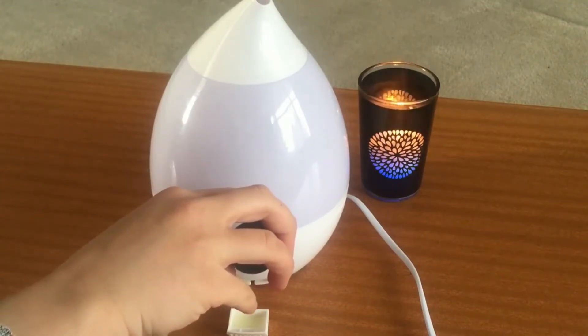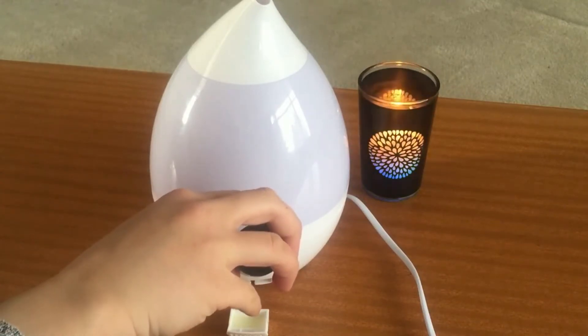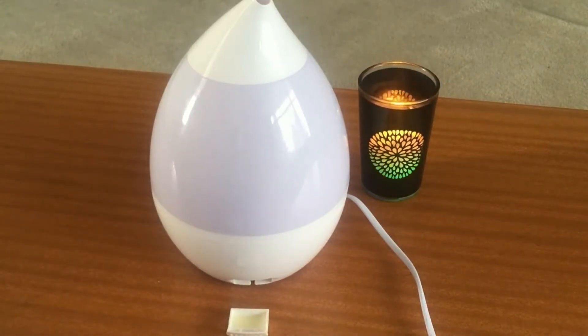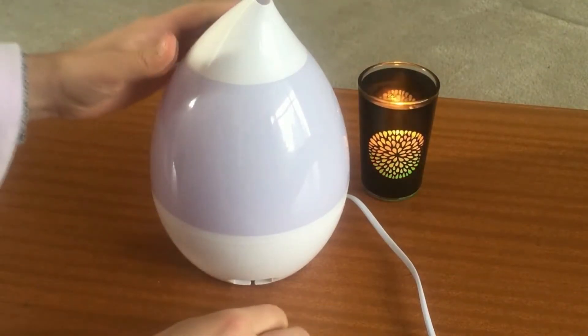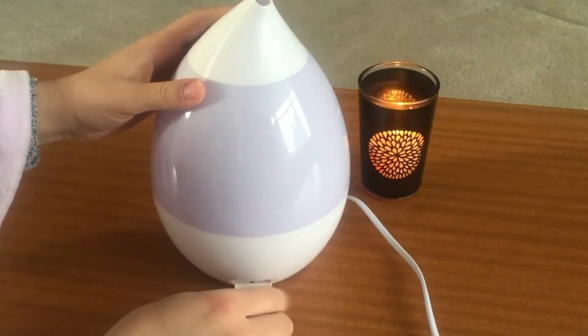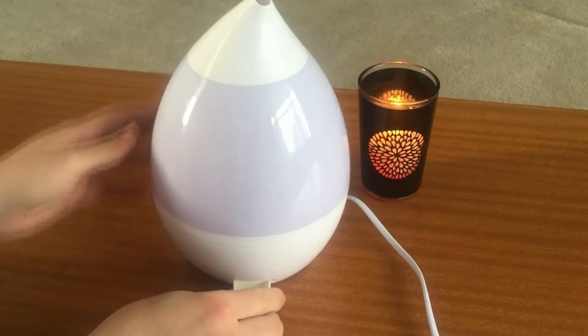With the oil burner, you put cold water on top, add 10 drops of rosemary essential oil, light the candle, and there you go. Start by adding 10 drops of rosemary essential oil, and the steam will be released into the room. With the steam comes the scent and the healing properties of rosemary essential oil.